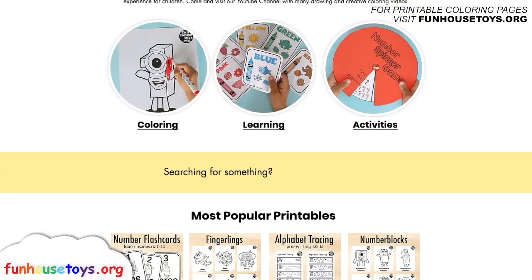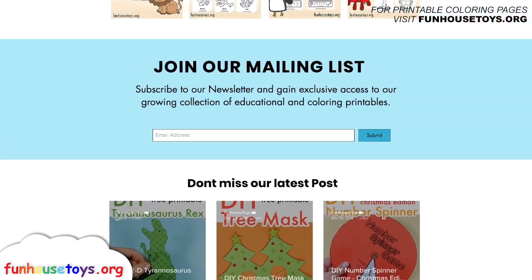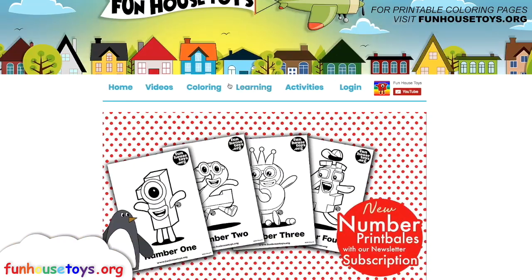For more exciting printable coloring pages, visit our website, funhousetoys.org.